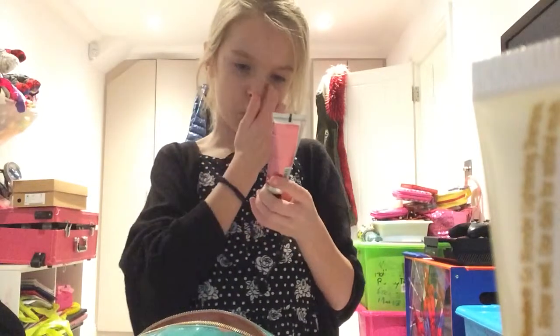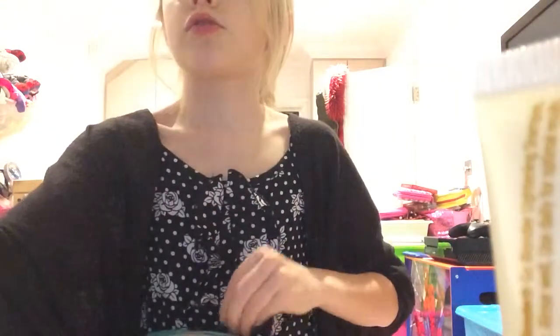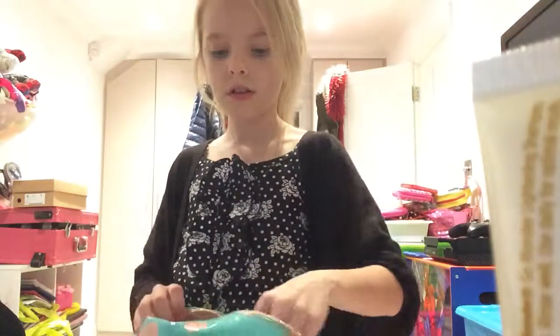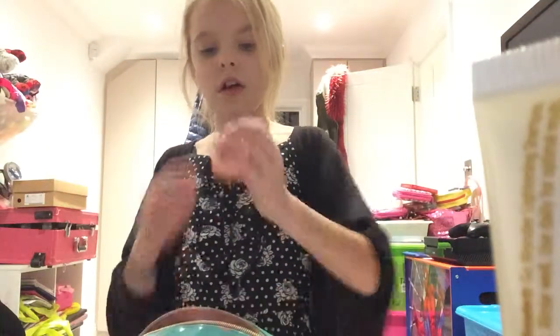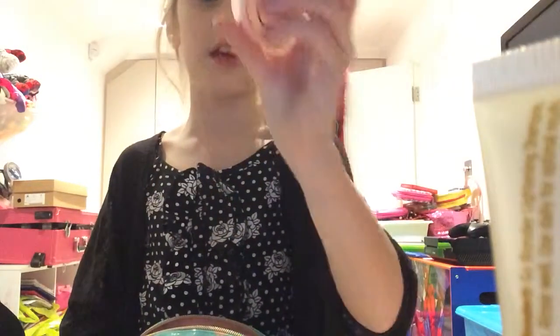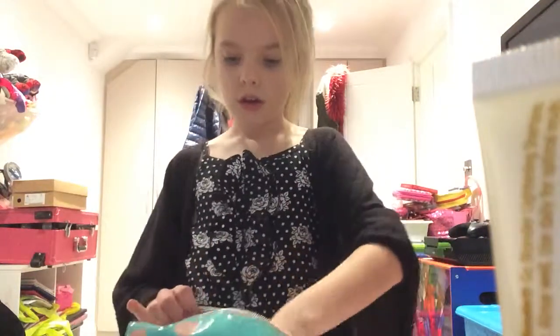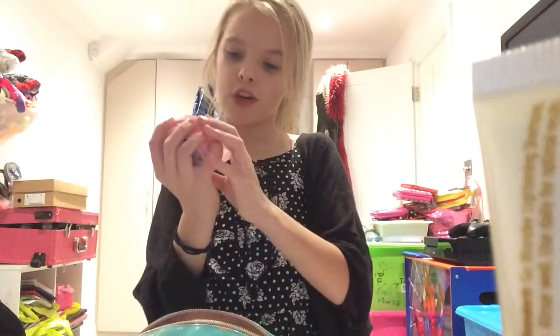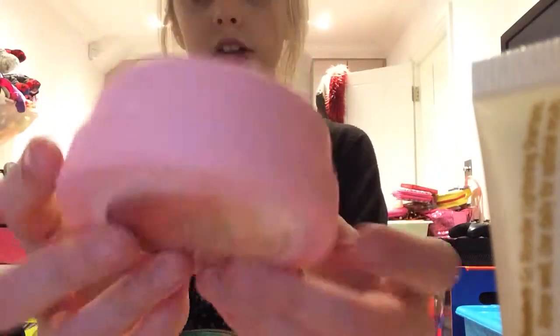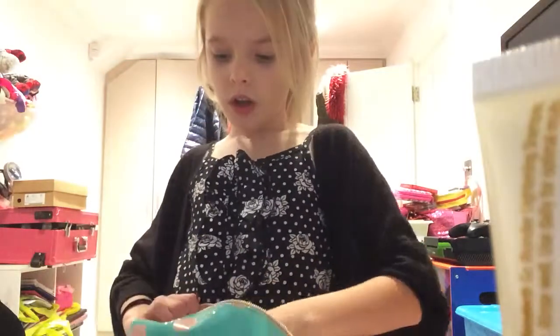I went to The Body Shop and got the Body Shop strawberry hand cream — it smells of strawberries and is so good. I also got the Born Lippy lip balm from The Body Shop, I think it's a peach shade. And also from The Body Shop I bought the body butter — the orange one, or the pink one.